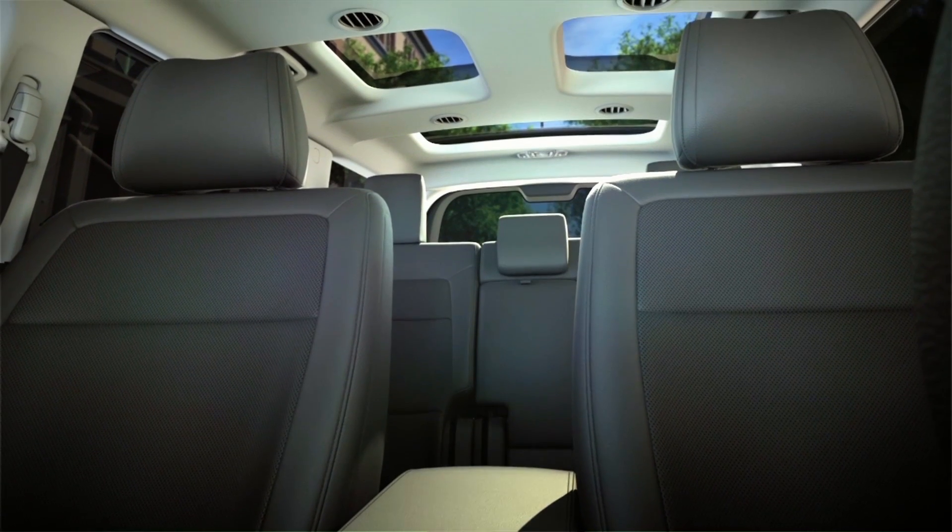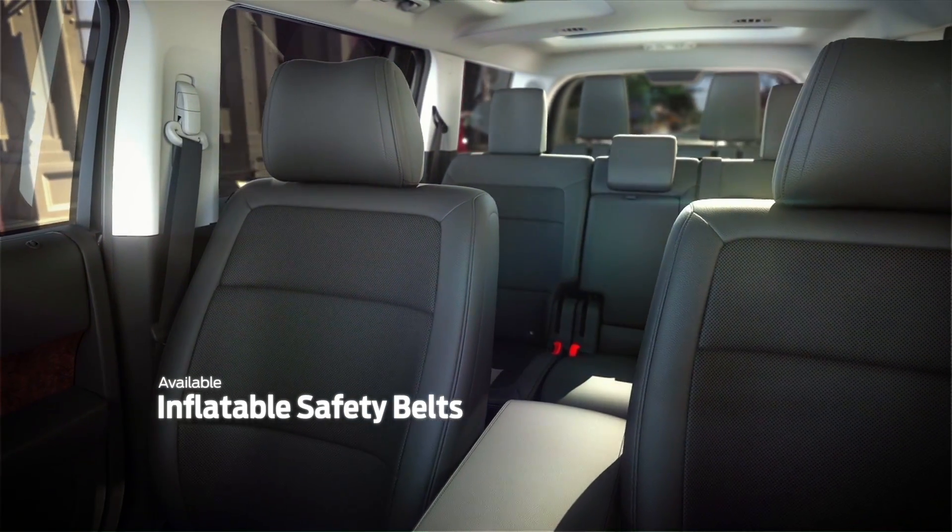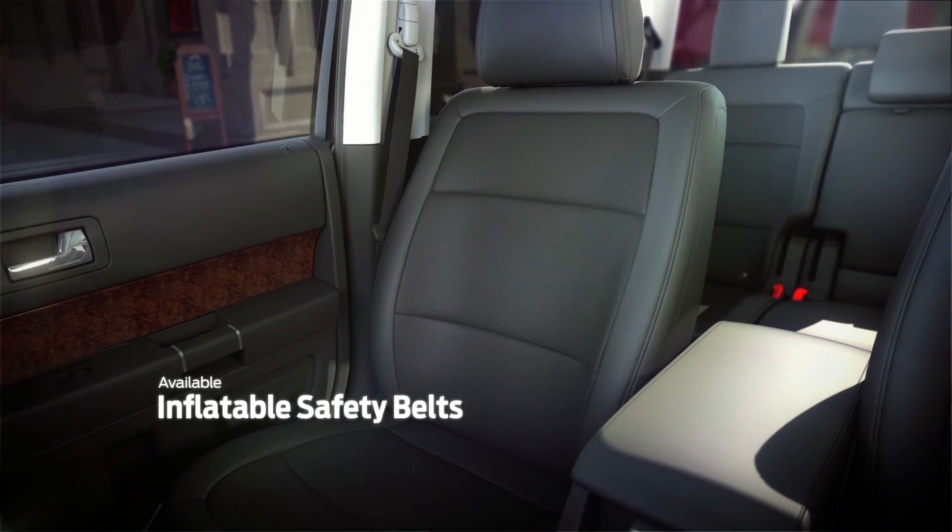The Flex has industry-first available second row inflatable safety belts that offer comfort and protection for passengers and are designed to reduce head, neck and chest injuries.